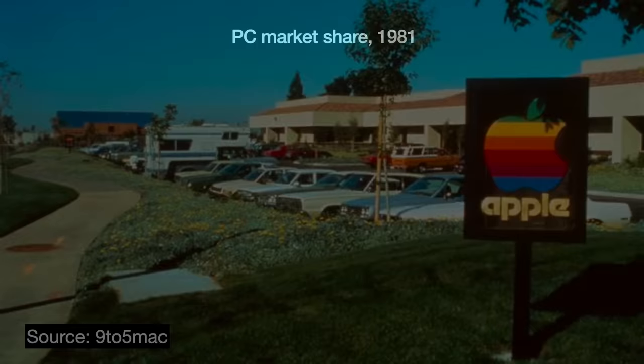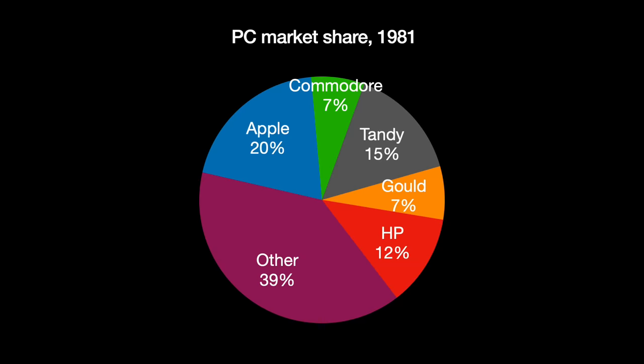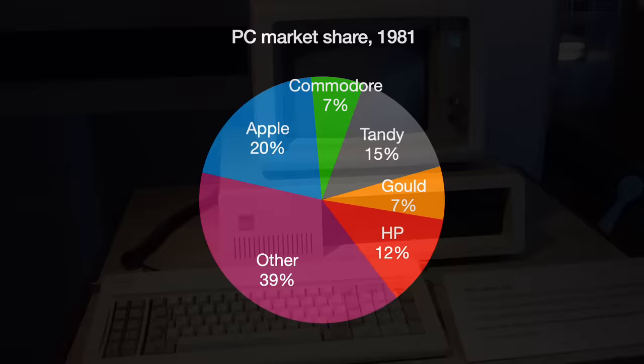In 1981, Apple Computer was the leader in the growing billion-dollar PC industry. That year, they had an install base of over 300,000 Apple IIs, good for 20% market share, and sales were growing 50 to 100% a year. But that same year saw the introduction of the IBM PC, and with that, Apple's fortunes rapidly began to decline.